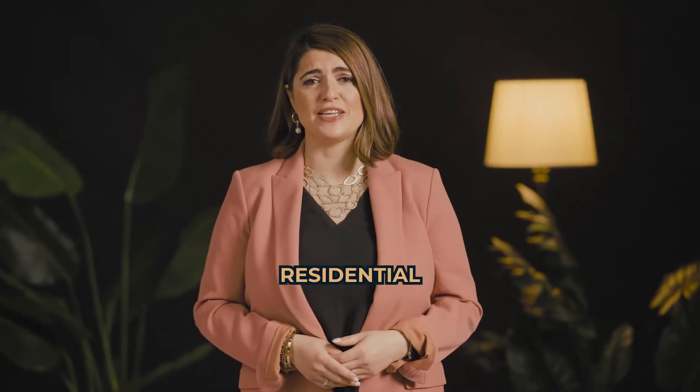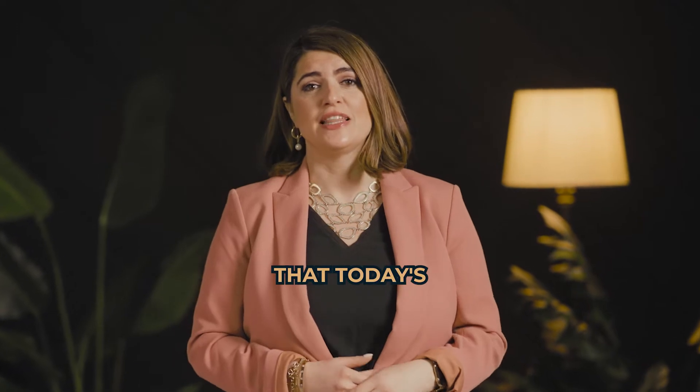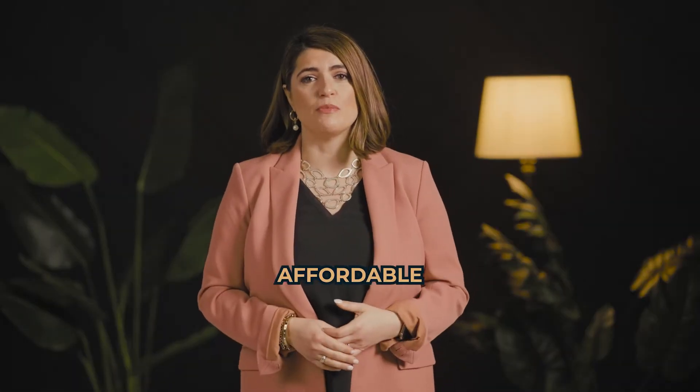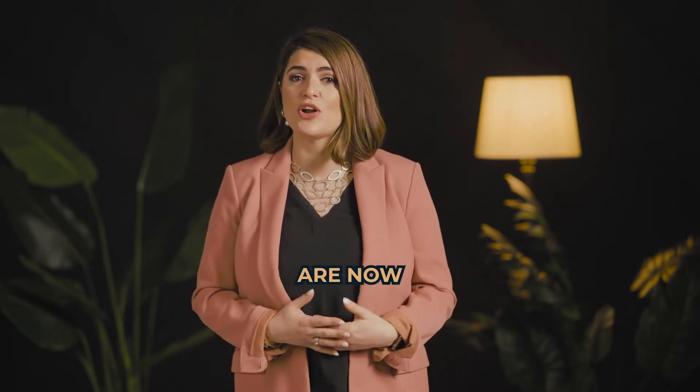You can't read an article today about residential real estate without an author talking about affordability challenges that today's buyers face. There's no doubt homes are less affordable today than they were over the last two years, but that doesn't mean homes are now unaffordable.